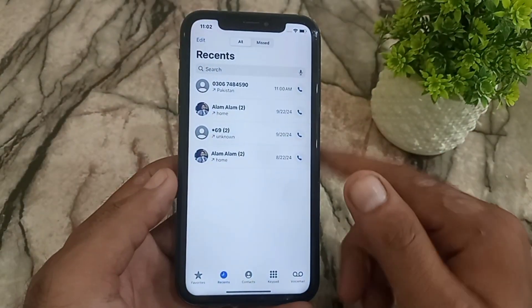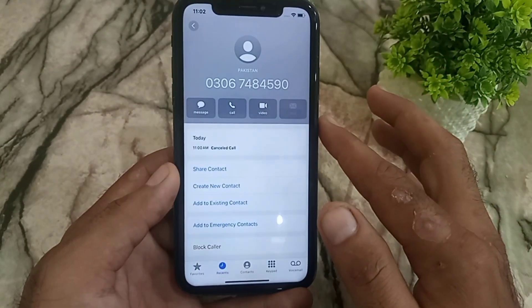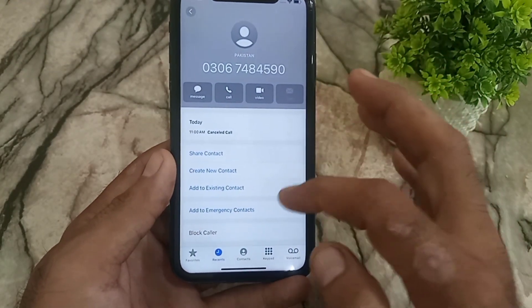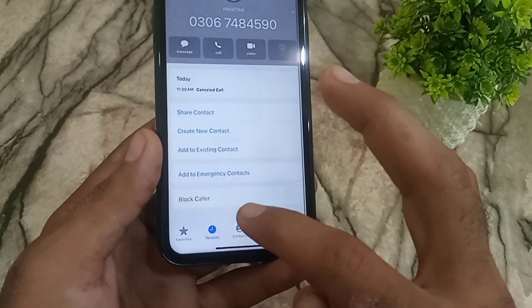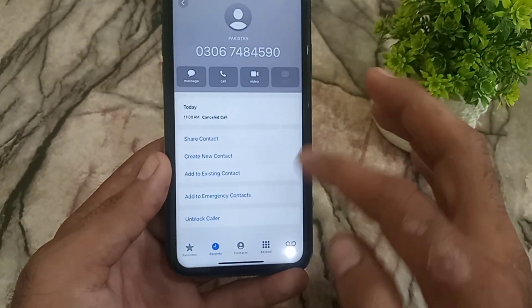The second method is you can block numbers one by one. Open the Phone app — if this is a spam call, simply tap on this icon, scroll down, and tap on Block Caller. You can block numbers using this method.